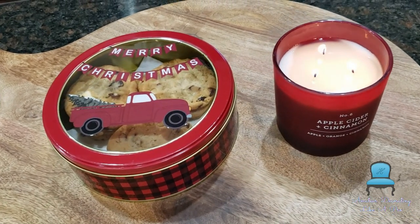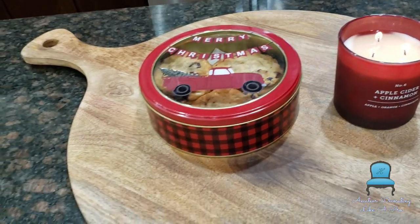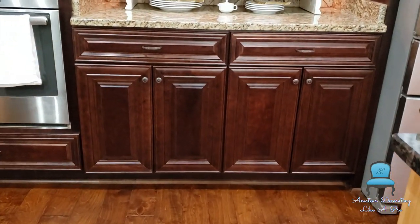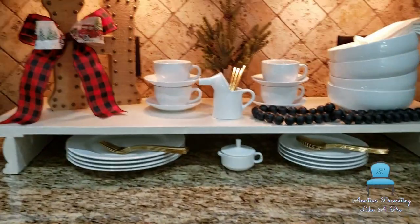On the kitchen island I love this charcuterie board and of course I've just got a candle and my tin here with cookies in it. This is just something cute to continue on with sprinkling the theme all over the kitchen, and it's something I can take off very quickly because when it's time to prep for cooking we are ready and good to go.